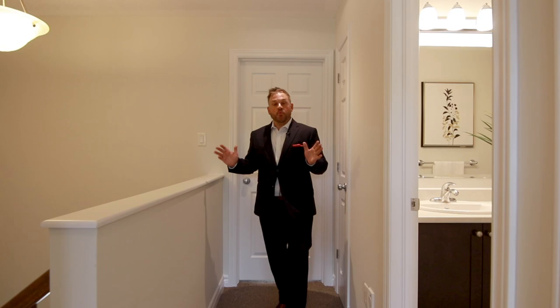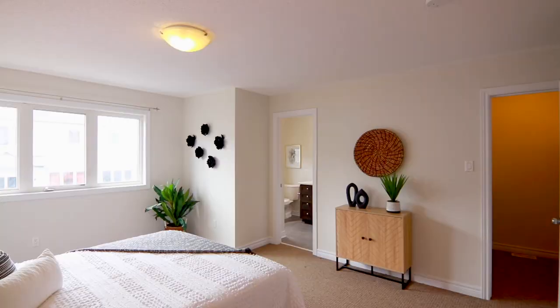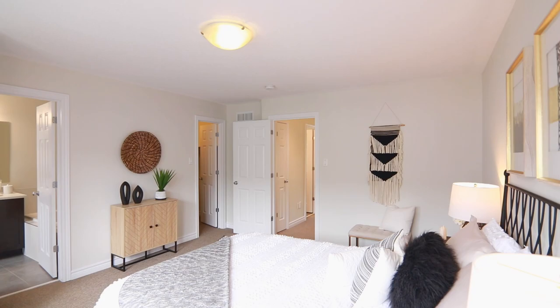The upstairs of this 1,444 square foot home features two well-appointed bedrooms, a family bathroom, and a large master bedroom with a walk-in closet and a beautiful en-suite bathroom.